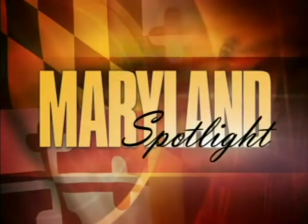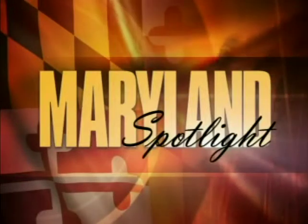Maryland Spotlight — it's all about Maryland living. Welcome to Maryland Spotlight. I'm Kim Knight.